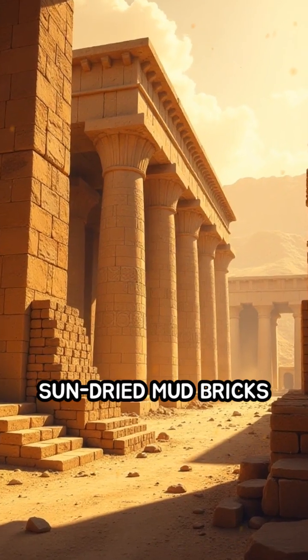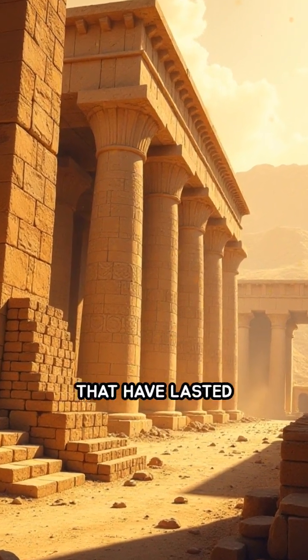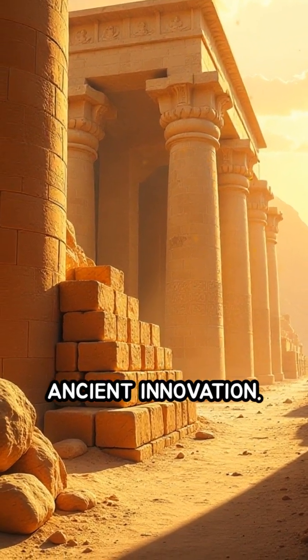In Egypt, sun-dried mud bricks fortified with dung built homes and temples that have lasted millennia, standing as testaments to this ancient innovation.